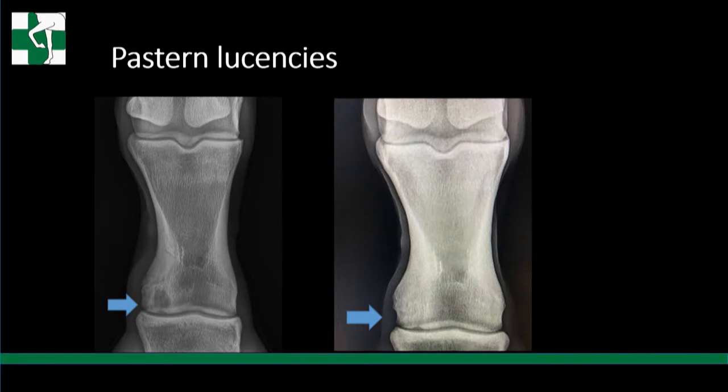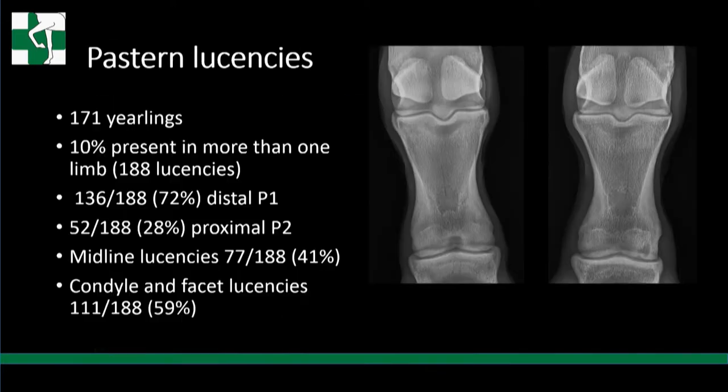This is what we might see with the distal P1 cyst on the left. On the distal P1s, here's a slide of the same horse as a two- or three-year-old. Oftentimes these will fill in as the horse matures with time. Often there's not enough time from spring surveys to a yearling sale for them to fill in, but sometimes they do. Less so on the proximal P2s.